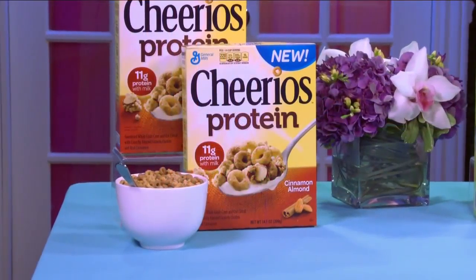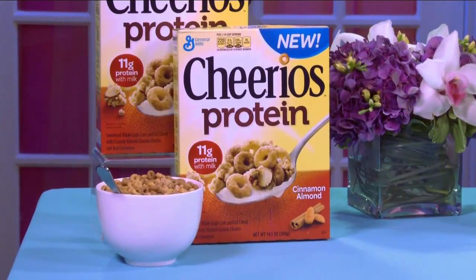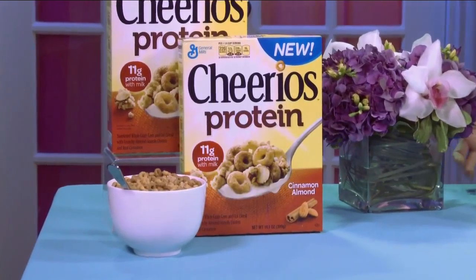The first tip is to restore the habit of a good breakfast. Kids who eat a healthy breakfast are going to have a healthier weight and more energy. One way to propel that energy for the entire family is with a new cereal from Cheerios — the Cheerios Protein Cereal, available right now at Walmart. It has 11 grams of protein with milk, plus whole grains and vitamins. It's available in two great yummy flavors.